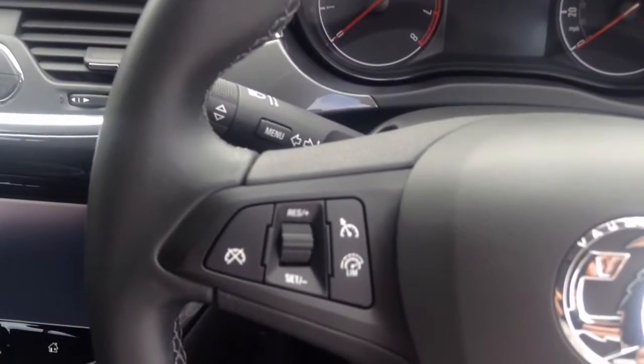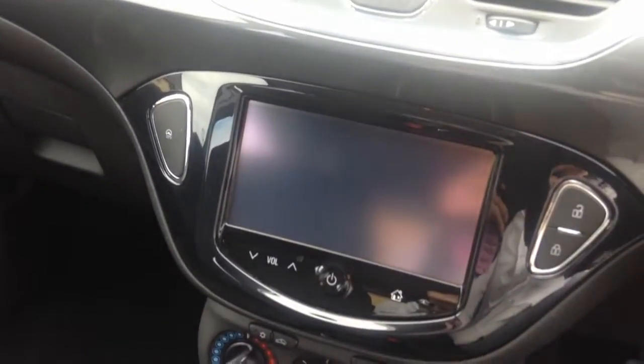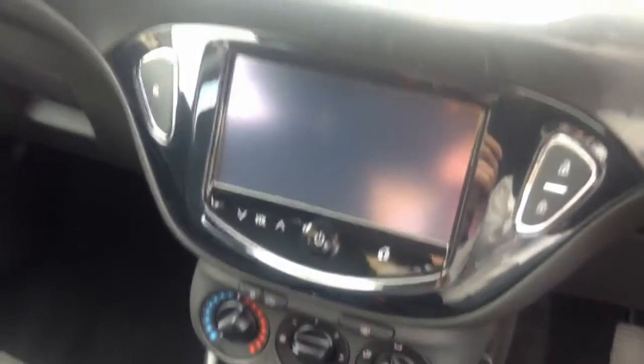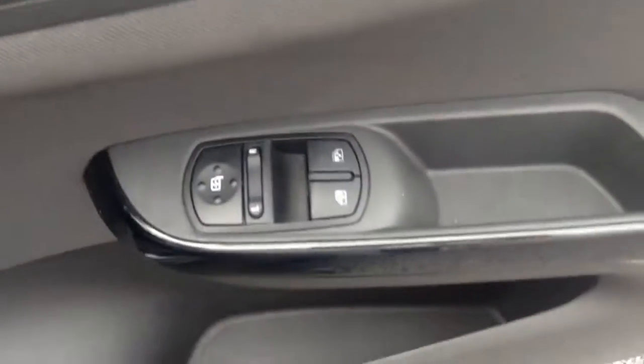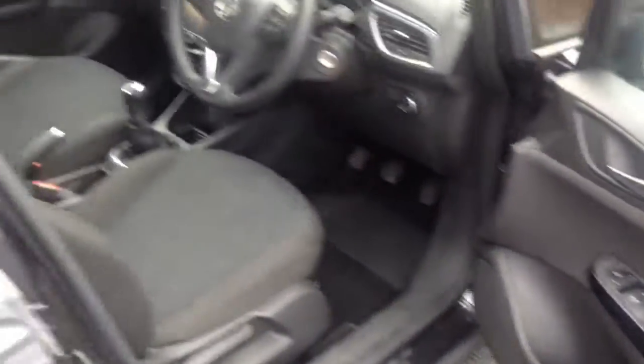It also features a speed limiter, cruise control, Bluetooth for your mobile phone, steering wheel mounted audio controls and controls for the Bluetooth, an easy to use lighting system, as well as front electric windows. Thank you for watching.